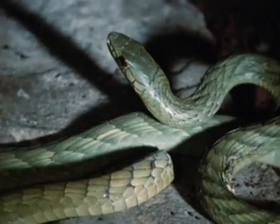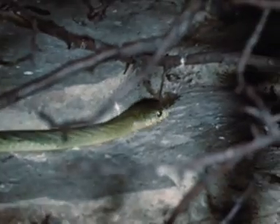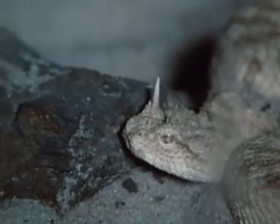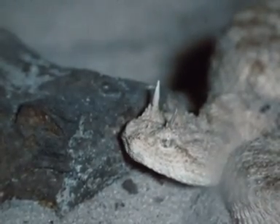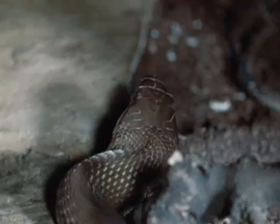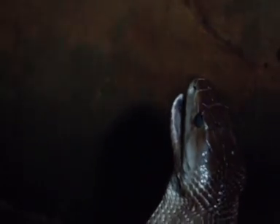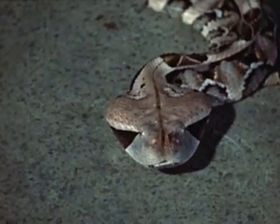Venomous snakes are found in many parts of the world, and the dangers from their bites are often exaggerated. Much accurate scientific work has been carried out in this field, but it has not always removed the superstitions of popular fancy. The application of modern knowledge will greatly reduce the danger of snake bites. In a limited time, it is impossible to consider in detail all aspects of this subject, but the characteristics of the different groups of snakes and their venoms and the principles of adequate treatment should be widely known and are dealt with in this film.